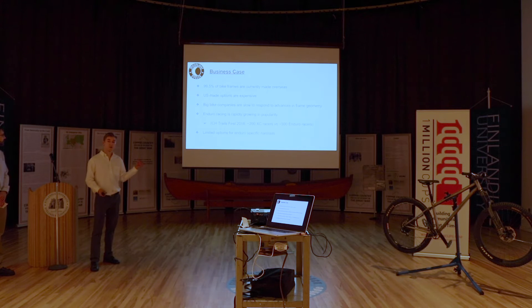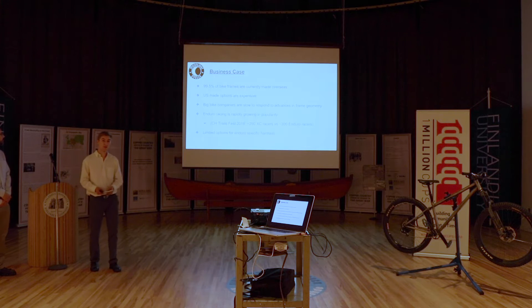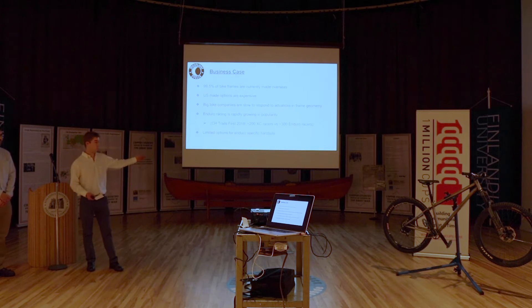Big bike companies are also generally slow to respond to the latest advancements in bike technology and new designs and standards. We've also seen a great rise in the popularity of enduro racing. Even at our recent Copper Harbor Trails Fest, we saw enduro racing take off more than more traditional XC racing, and it looks like there's an upward trend in that type of racing and riding.